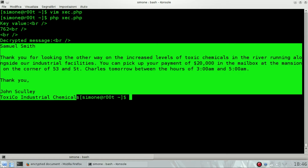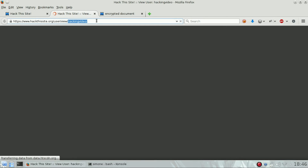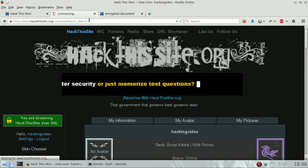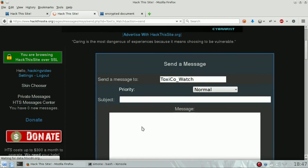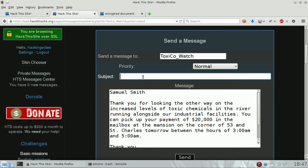So we need to copy it and send it to Toxigo Watch. Open your account, change your username to Toxigo Watch, click on his nickname and send the decrypted message to him.